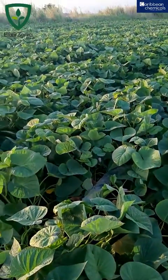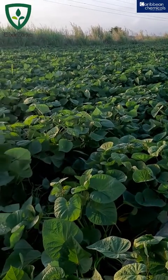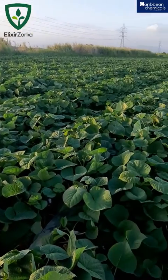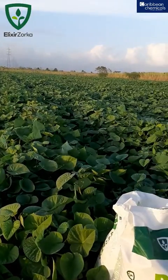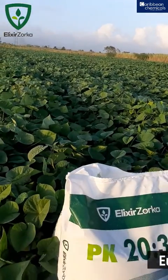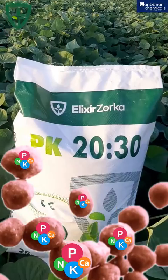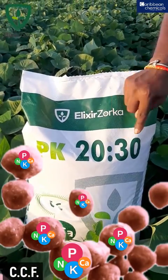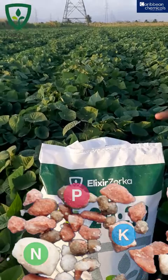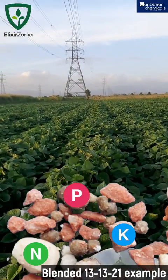The 0-20-30 is the perfect replacement for the 7-20-30, because that's not available on the market right now. This is a very high quality, European grade fertilizer. It's a compound fertilizer, meaning every single prill has the same composition of 0-20-30, as compared to blended fertilizers.